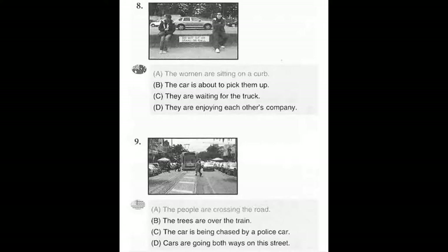Number 8. Look at the picture marked number 8 in your test book. A. The women are sitting on a curb. B. The car is about to pick them up. C. They are waiting for the truck. D. They are enjoying each other's company.